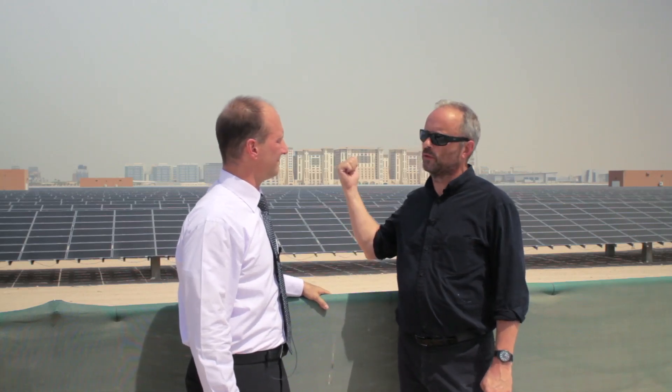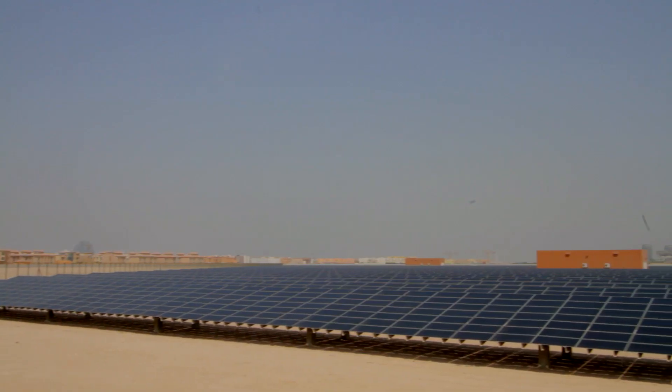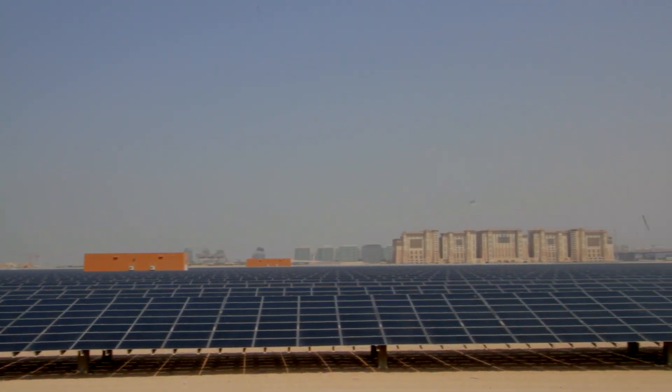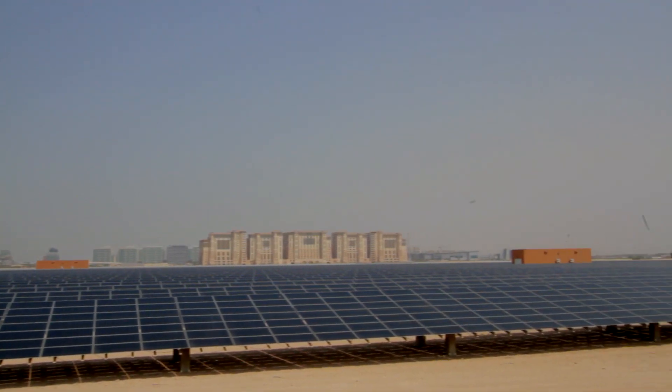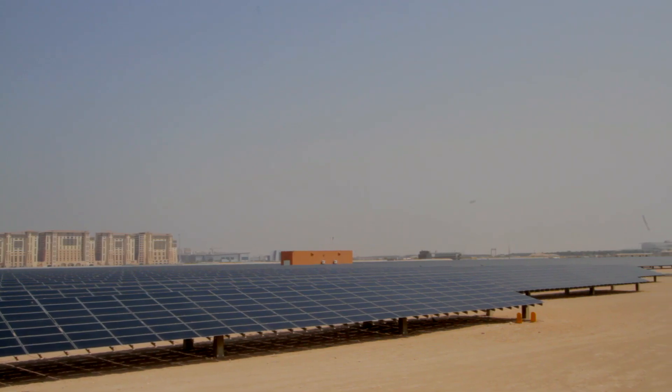So this is producing way more than you need. Way more than we need. But when the city expands and you've got more buildings, you need more. Exactly — the next site, we've got enough experience now that we're scaling up even larger. This was the largest installation of its kind at the time in the Middle East. Now we're doing a 100 megawatt system out in the desert and connecting that to the grid. This has been the basis to generate the policies for renewable energy here in Abu Dhabi.